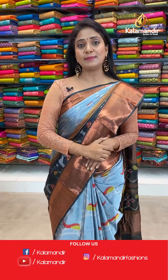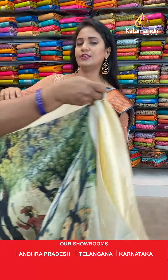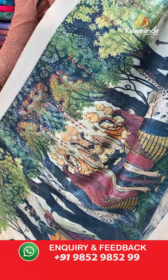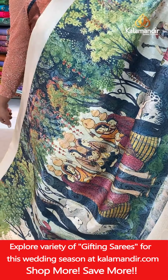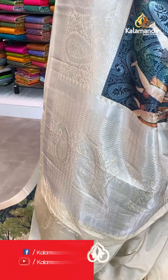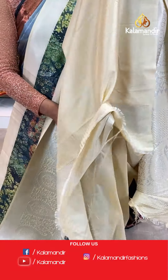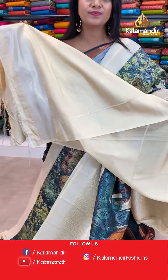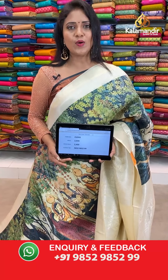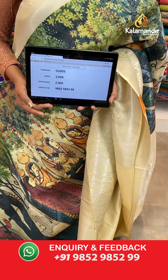Next saree — one more lovely cream colour saree with a human theme print. All over body human figures including tree motifs. The border with paisleys and florals. Pallu contrast with zigzags and mangoes. Blouse of self colour plain with the border. Very nice combination — all are single colours but we have the multi colour digital print. Saree code CU593, actual price 2,999, final price 2,400.